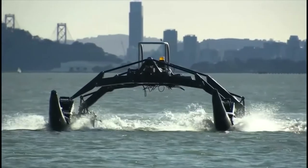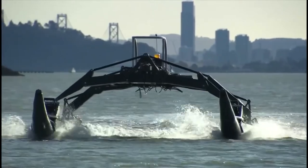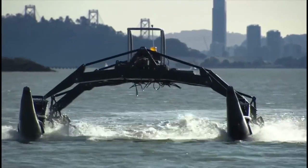As the technology makes sea travel safer, do you think this can be used for commercial applications? Let us know what you think.